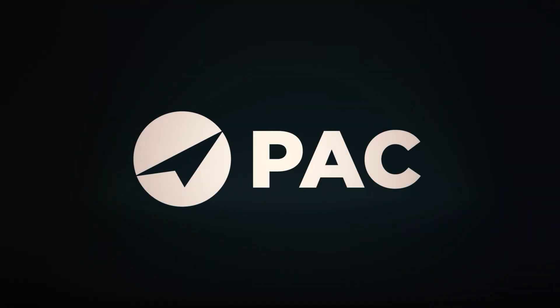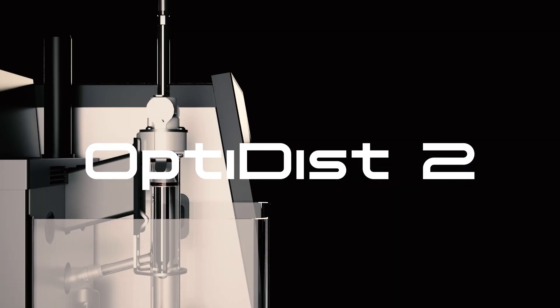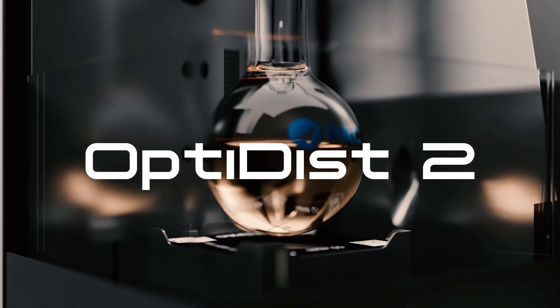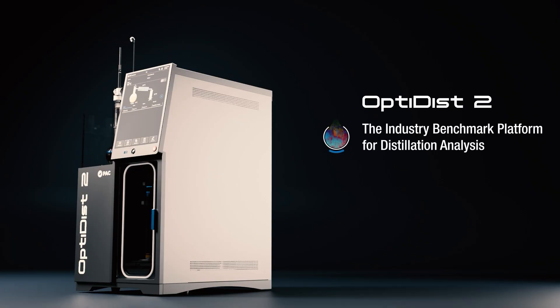PAC is proud to introduce the OptiDisc II Atmospheric Distillation Instrument, which is a complete redesign of the original OptiDisc to ensure a new instrument that is ready for many years of exceptional performance.